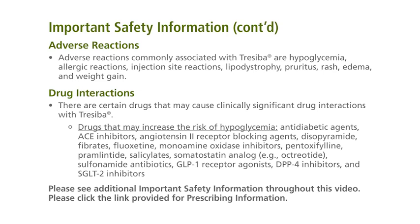There are certain drugs that may cause clinically significant drug interactions with Traceba. Drugs that may increase the risk of hypoglycemia include antidiabetic agents, ACE inhibitors, angiotensin II receptor blocking agents, disopyramide, fibrates, fluoxetine, monoamine oxidase inhibitors, pentoxifylline, pramlintide, salicylates, somatostatin analogs (for example, octreotide), sulfonamide antibiotics, GLP-1 receptor agonists, DPP-4 inhibitors, and SGLT-2 inhibitors.